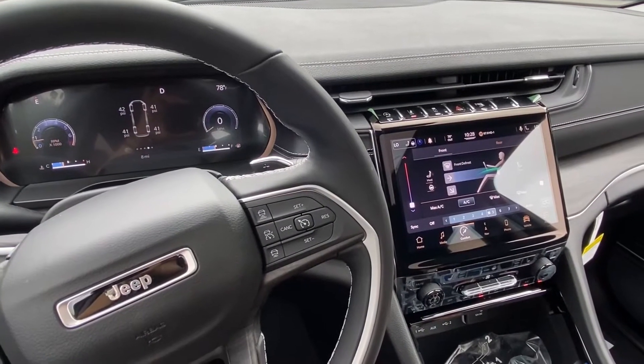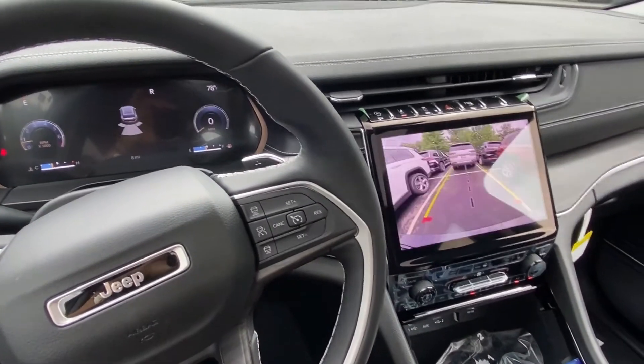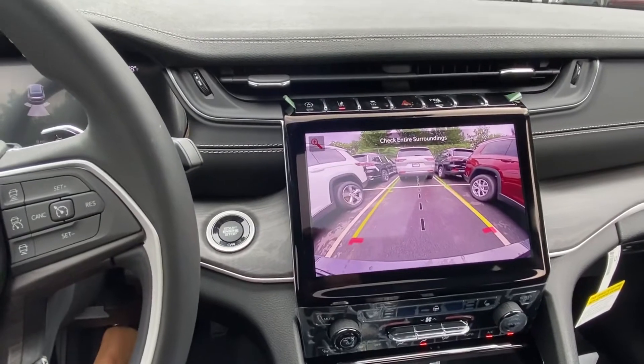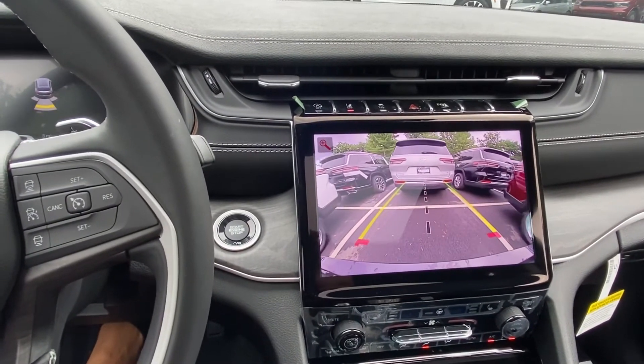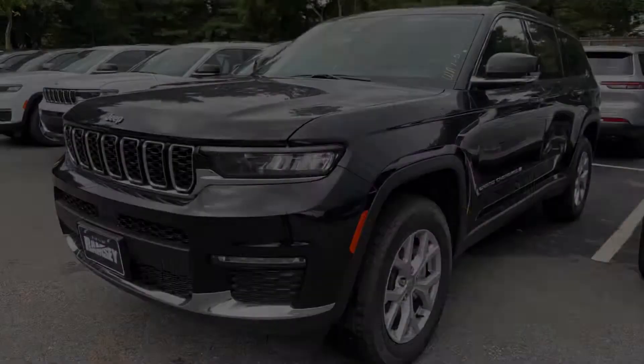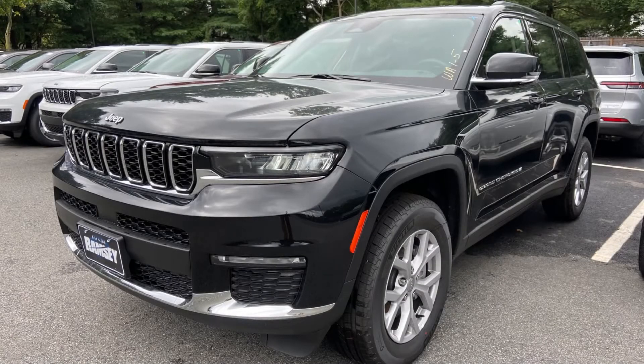And of course, with changes to the exterior and the seating, we had to make sure that the console was perfect. And here it is. As always, if you have any questions on this car or any other car, please feel free to DM me and I look forward to helping you. Have a great day.